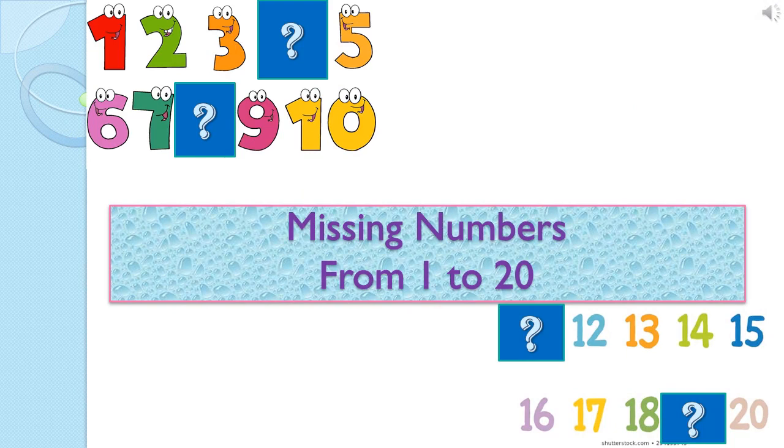Hi children. Today we are going to learn missing numbers. Are you ready? Here we go.